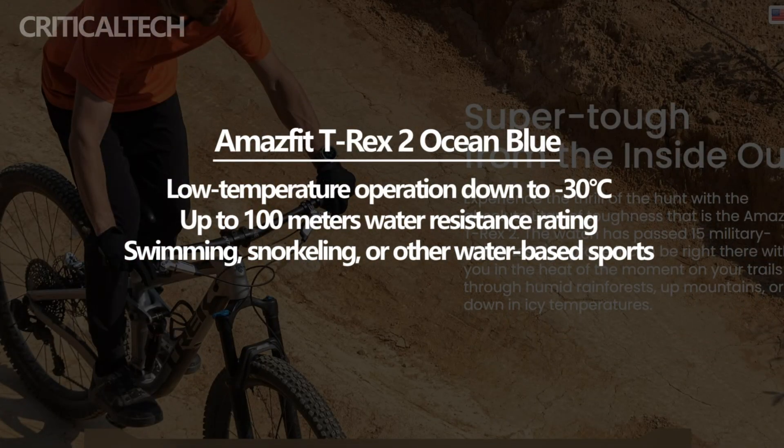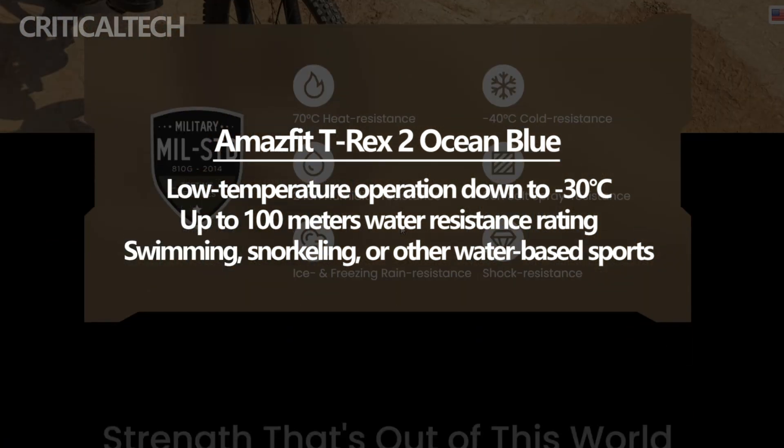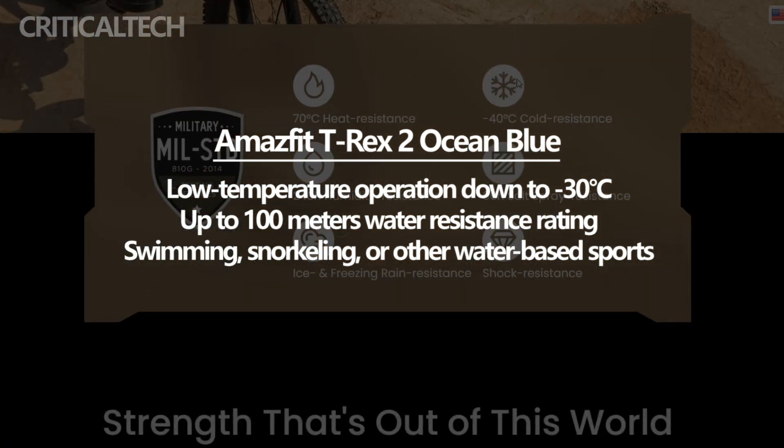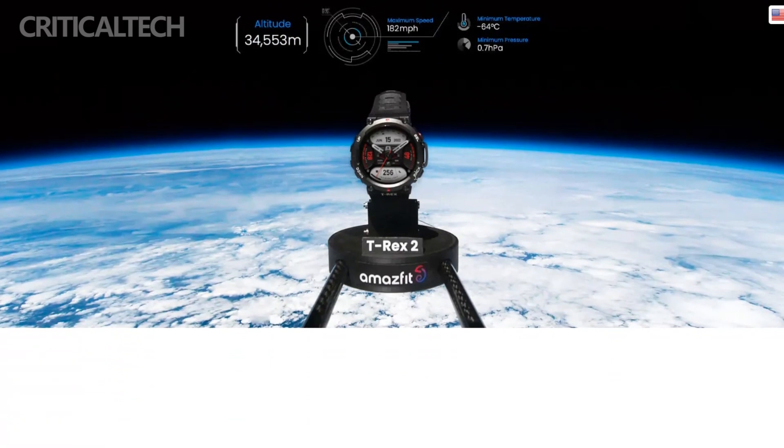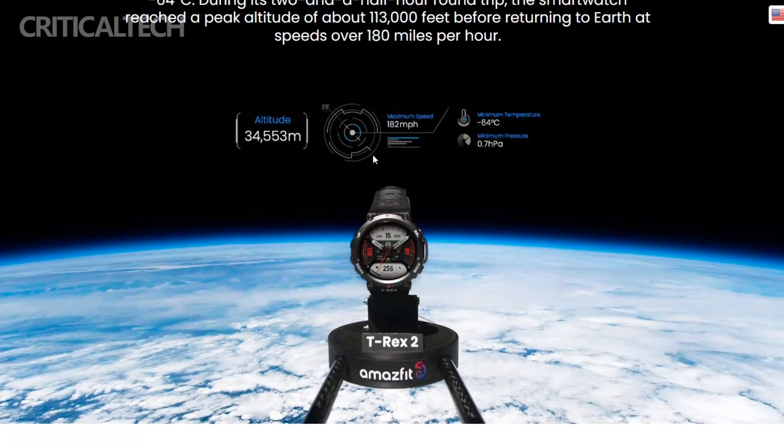The watch also boasts an impressive water resistance rating of up to 100m, allowing users to wear it confidently during water-related activities without worrying about water damage. This feature adds an extra layer of versatility and convenience for individuals who engage in swimming, snorkeling, or other water-based sports.